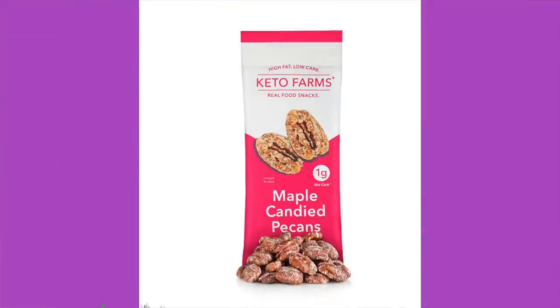Next up is Keto Farms maple candied pecans. The ingredients are pecans, a natural sweetener which is erythritol and monk fruit extract, butter which is cream and natural flavors, molasses, natural flavors, vanilla extract, salt, and cinnamon. 160 calories per bag, 16 grams of fat, 2 grams of protein, 8 total carbs, 2 dietary fiber, 5 erythritol — so you're looking at one net carb. Pricing those: $2.99. They're always very tasty.